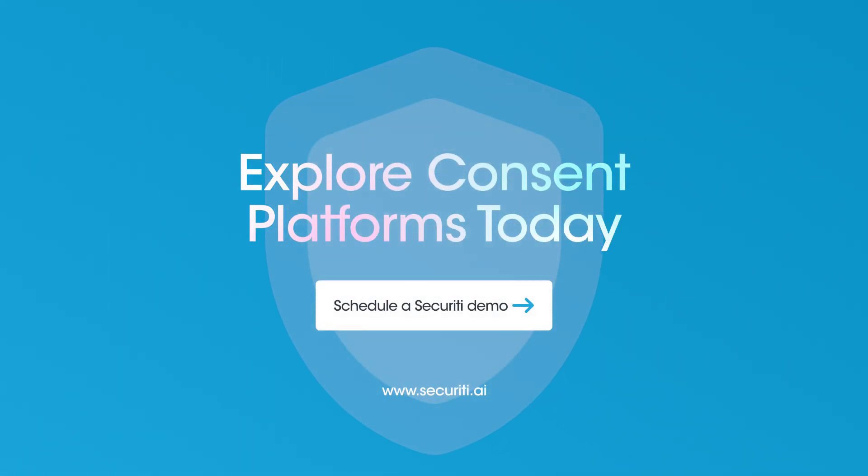Want to learn how to deploy one in your business? Drop us a comment, hit like, and subscribe for more on privacy tools and compliance.